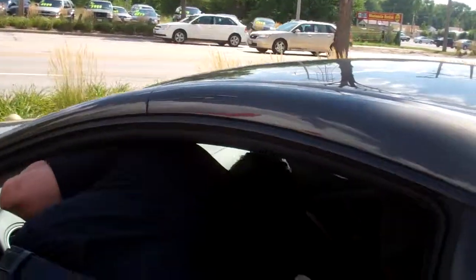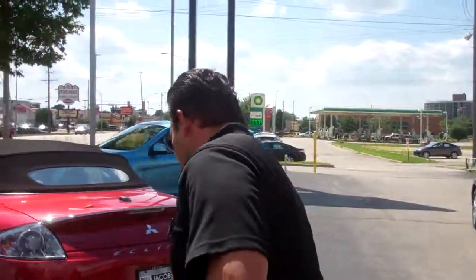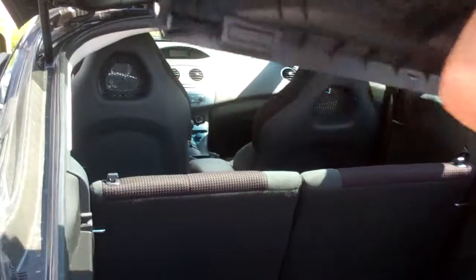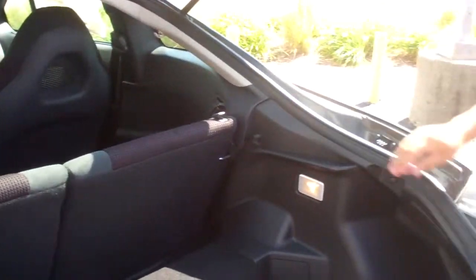Yes, this car is fun to drive, but it's also safe. Let me go ahead and show you something in the back. Another practical thing about the Eclipse is that it's really designed for two people, but if you ever need to haul things, you do have a lot of cargo area.